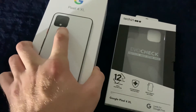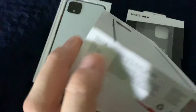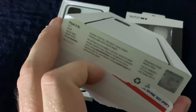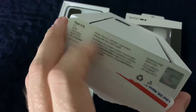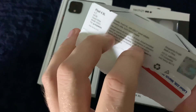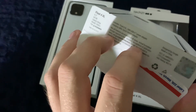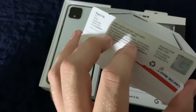Alright, let's open up the box. So the Pixel 4 XL — 6.3 inch screen, 64 gigabyte, clearly white. There's a manufacturing date on here: it says 9-24-19. I was looking at the Pixel 3 and it was like 4-24, something like that. So it must have been April when they launched the Pixel 3A line.